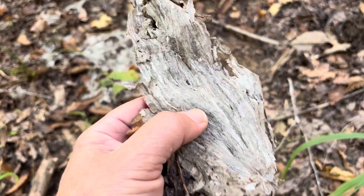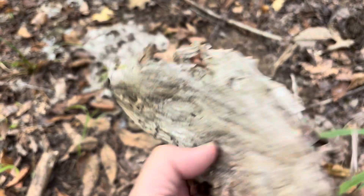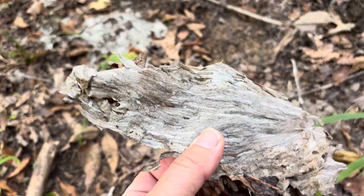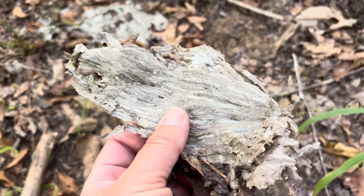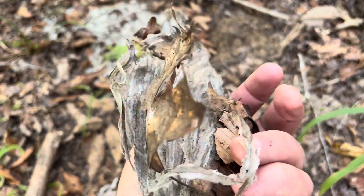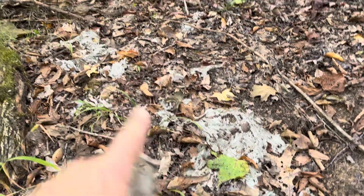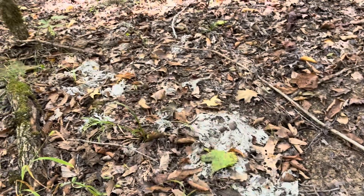This is the remnants of a hornet's nest, and it's the same type of paper construction you'll find in other paper wasps such as yellow jackets or red wasps. Really neat structure — you can see there's more of it right here, which makes me think it was a hornet's nest somewhere up in these tall trees.